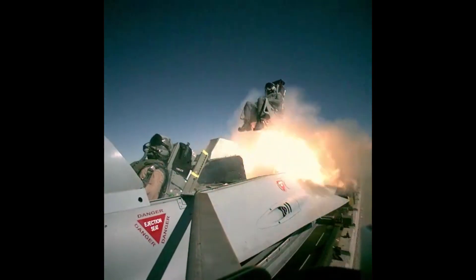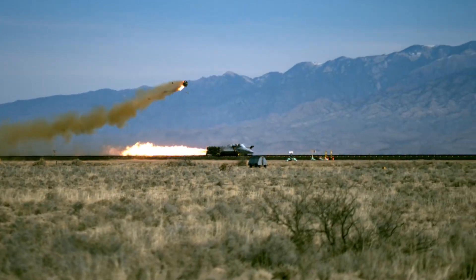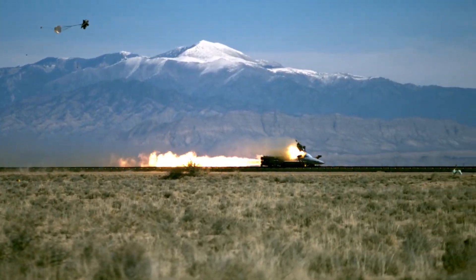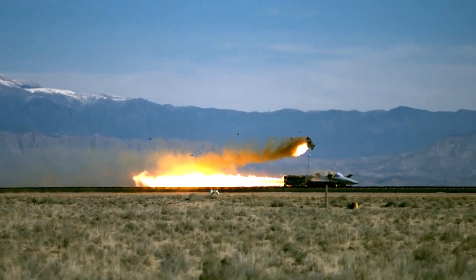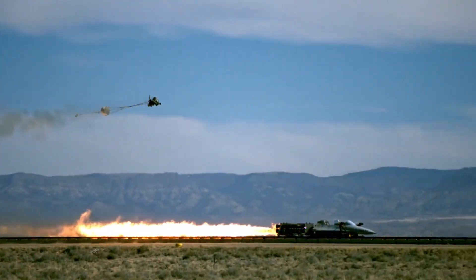Our impact to the Air Force is directly supporting our fighter force. What we're after is to make sure that if they have to pull that handle in an egress event, they're going to be as safe as possible. That's what we're here to do — collect that data and verify that the seat is designed in such a way to maximize survivability.